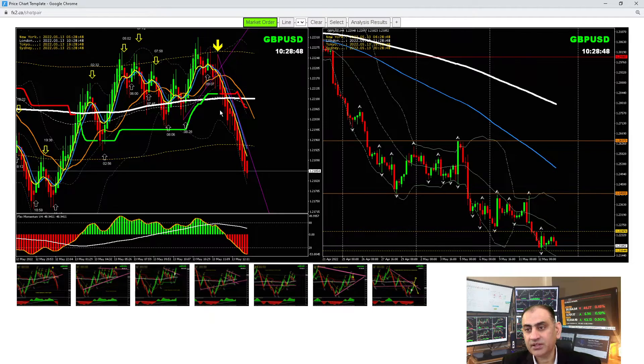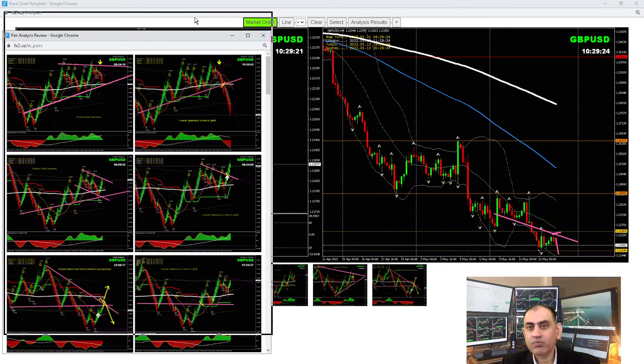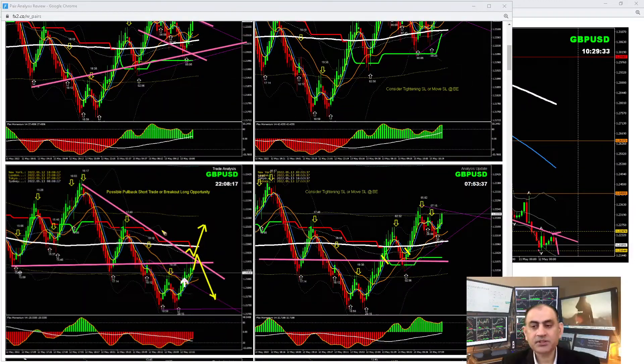We had a counter trade and also a short trade just a few minutes ago on Cable (Pound/Dollar). Looking at the four-hour chart, we had a nice rally yesterday and a counter long trade at the Asian session. Right now most traders have taken a short trade, because on the four-hour chart price nicely respected the level and we're expecting another correction and continuation. Looking at the Asian session, we had a counter long trade opportunity that was pretty straightforward.